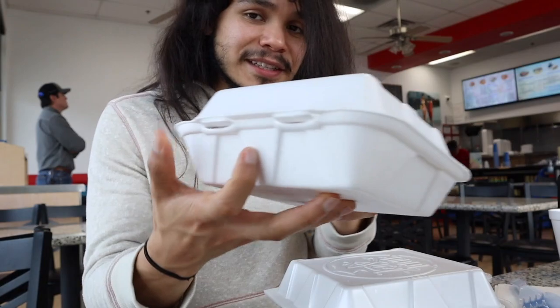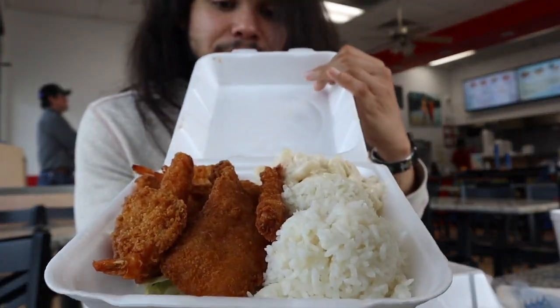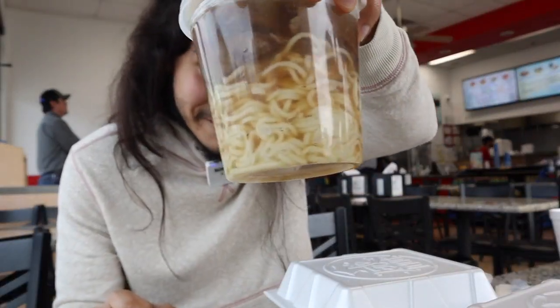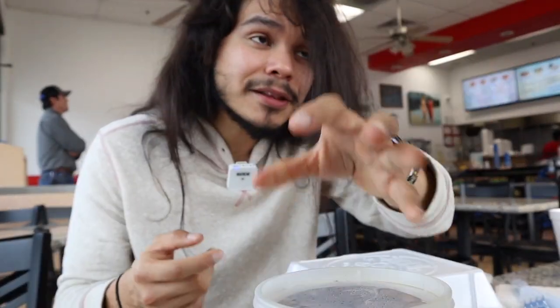It's a big box - it's heavy. For the seafood you got tempura shrimp, calamari, rice, mac salad. We also got our saimin, which is basically Hawaiian ramen. I think the difference is in the noodles and maybe the broth.